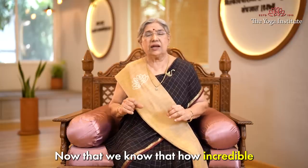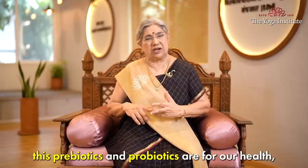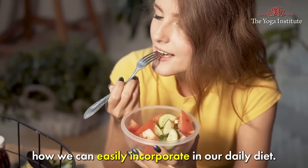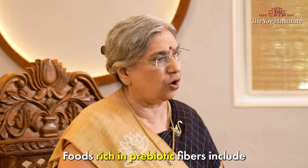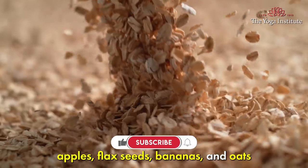Now that we know how incredible prebiotics and probiotics are for our health, let's talk about how we can easily incorporate them into our daily diet. First, let's start with prebiotics. Foods rich in prebiotic fibers include apples, flax seeds, bananas and oats.